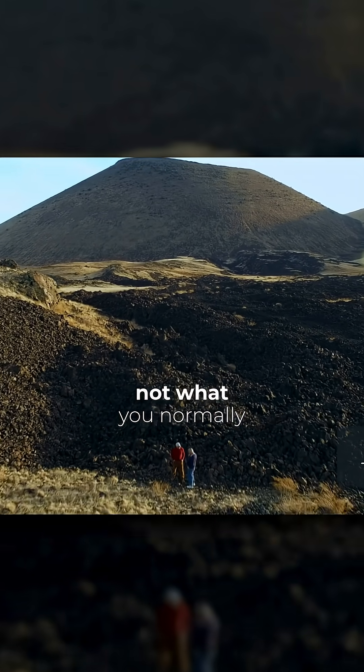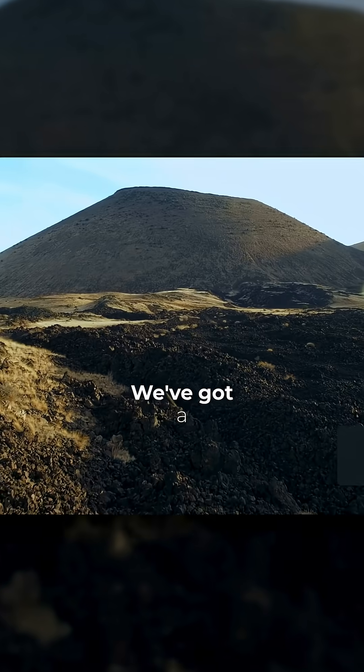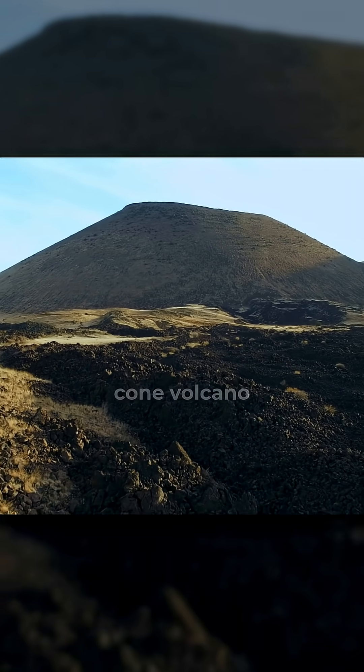Andrew, this just is not what you normally see in people's backyards. This is just amazing. We've got a 900-foot-high syndicone volcano.